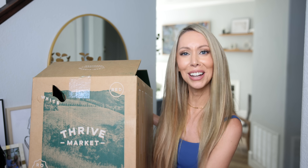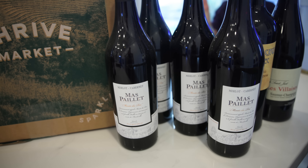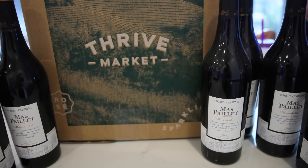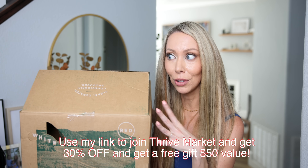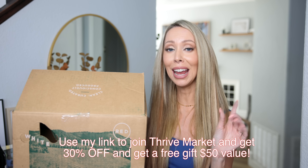The box that just came today is a very special one — this is my wine. We stock up on all of our wine from Thrive Market because they offer organic wine with no pesticides that doesn't give me a wine headache. If you use my code today, you can get an additional 30% off.